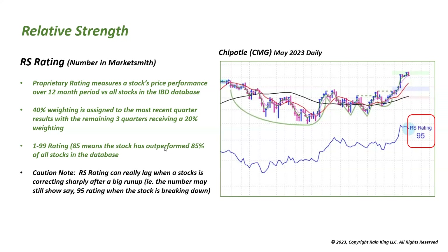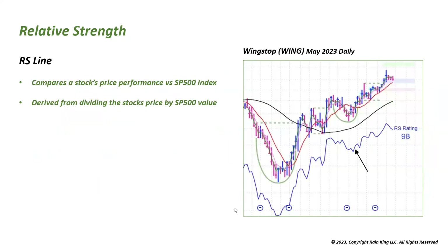You can see here with Chipotle — there's the relative strength line with a rating of 95. The RS line compares a stock's price performance versus the S&P 500 index, derived by dividing the stock's price by the S&P value. An upward-sloping line means the stock is outperforming the S&P 500. This is the blue line in MarketSmith. Here's Wingstop from 2023 as an example.